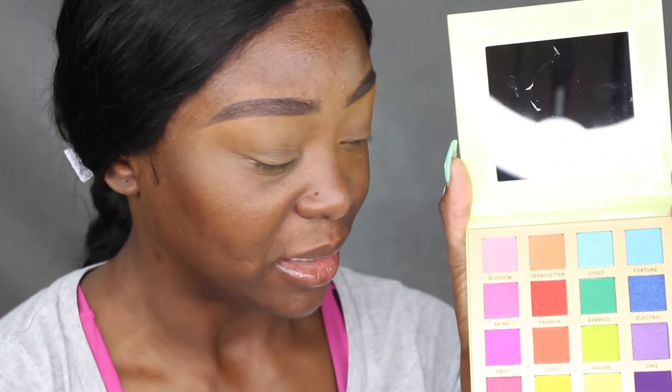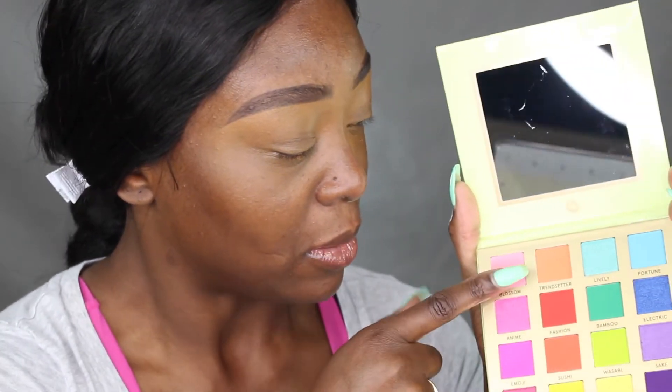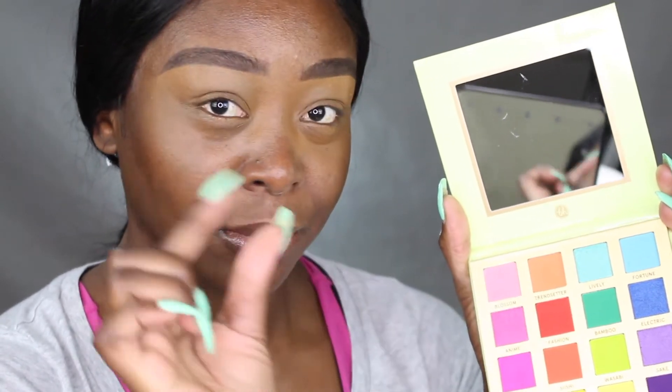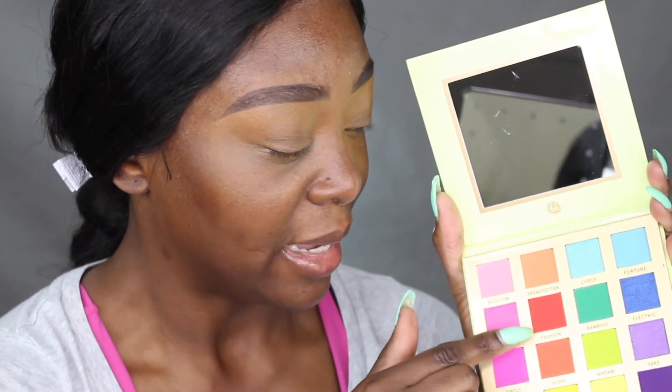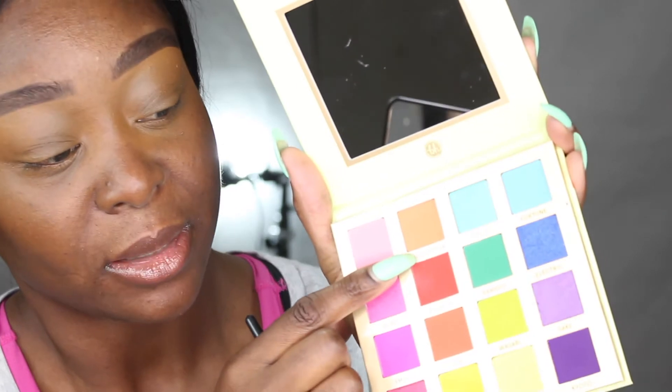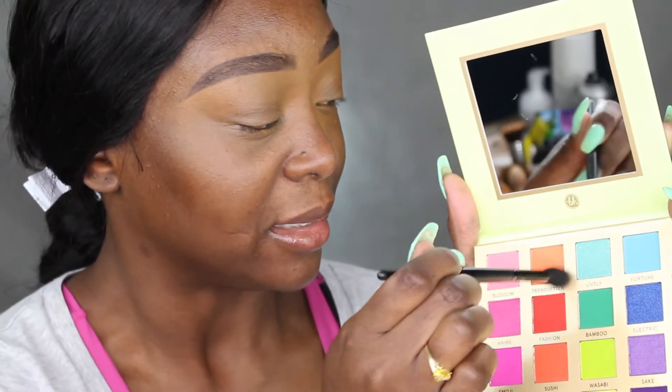We're going to get a brush and start off with the shade called Trendsetter. I'm going to take it onto a flat-top brush. It has fallout, but I don't care about fallout as long as it's pigmented. I can see a lot came out, so I'm going to tap it off a little bit and then start tapping it on. It's very powdery though — I can see it even if you guys can't.